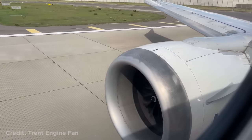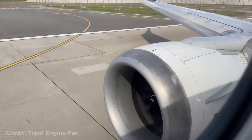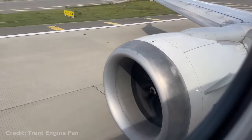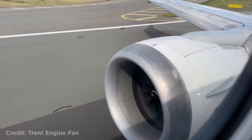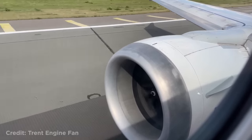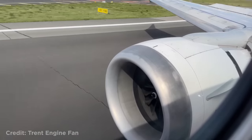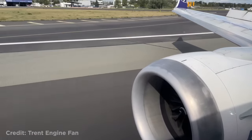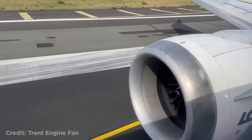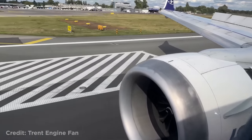This Boeing 737 was taking off from Warsaw airport when the pilot suddenly decided to reject the takeoff. The pilot later told the passengers it was due to a malfunctioning airspeed indicator, and this resulted in a two-hour delay.